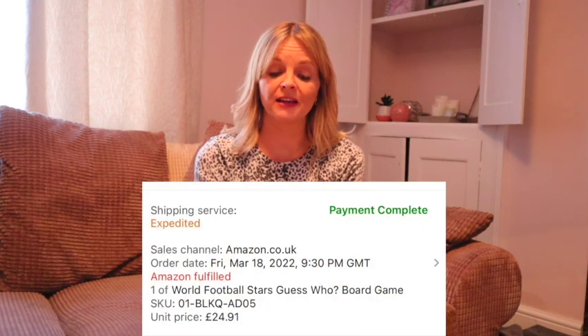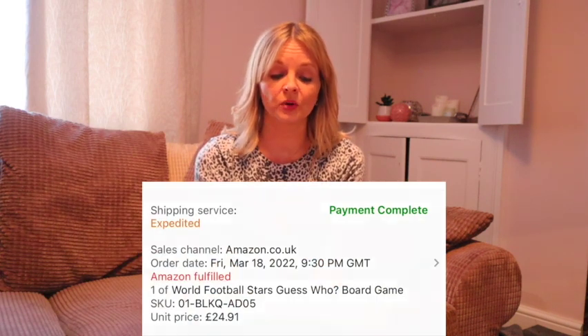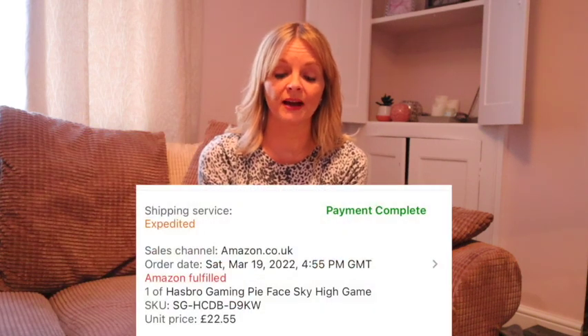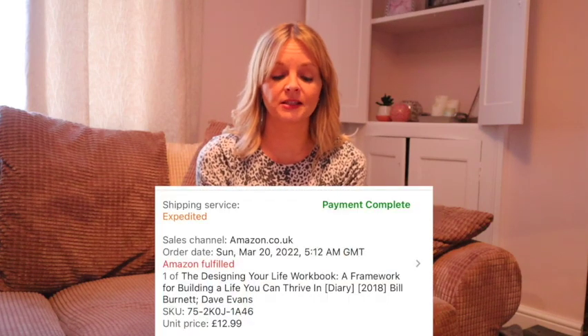Now this is a good one — Guess Who Football Stars — keep a look out for these in charity shops — cost £4 used and sold for £24.91. A small Playmobil, the Princess Weaving, cost £1.99 and sold for £9.99. A Pie Face Game — I think I had two — £2.50 each and sold for £22.55 each. Designing Your Life Workbook — new or like new — cost 50p and sold for £12.99, really quickly.